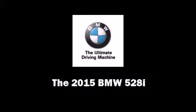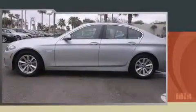Discerning drivers will appreciate the 2015 BMW 528i. This four-door, five-passenger sedan stands out among competitors in its class.